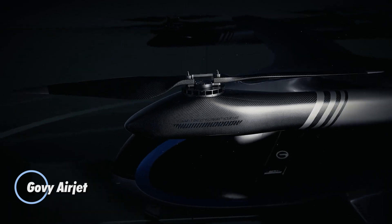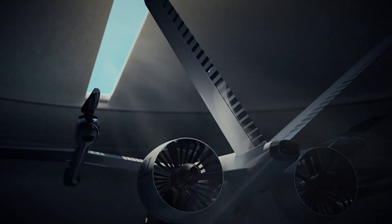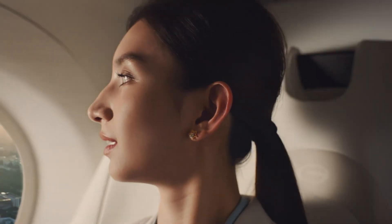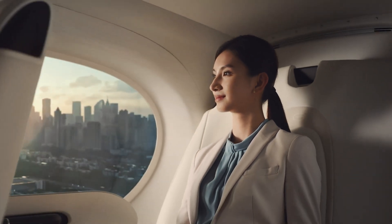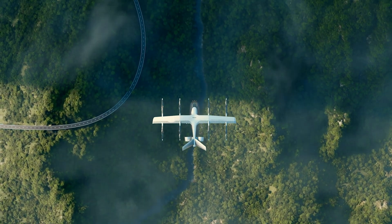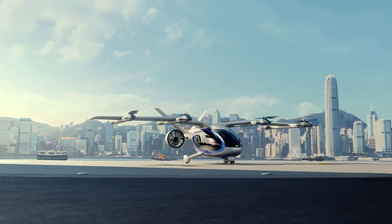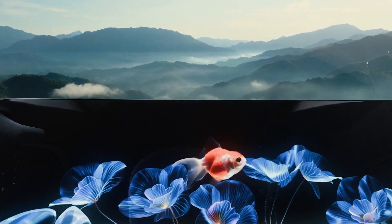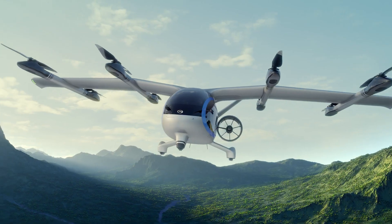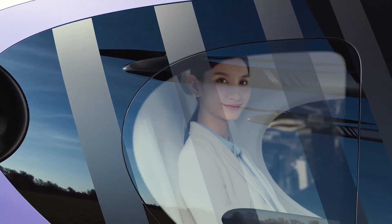The Govi Airjet, developed by GAC Group under its Govi brand, is a next-generation electric VTOL aircraft designed to redefine urban and personal air mobility. Built with over 90% carbon fiber, its ultra-lightweight structure ensures aerodynamic efficiency and strength. Featuring a hybrid design with a fixed wing, eight vertical lift propellers, and two rear duct fans powered by 10 electric motors, the Airjet cruises at 155 miles per hour and offers an electric range of over 124 miles. Fast charging is completed in just 25 to 30 minutes, with future versions aiming for even longer range using solid-state batteries.